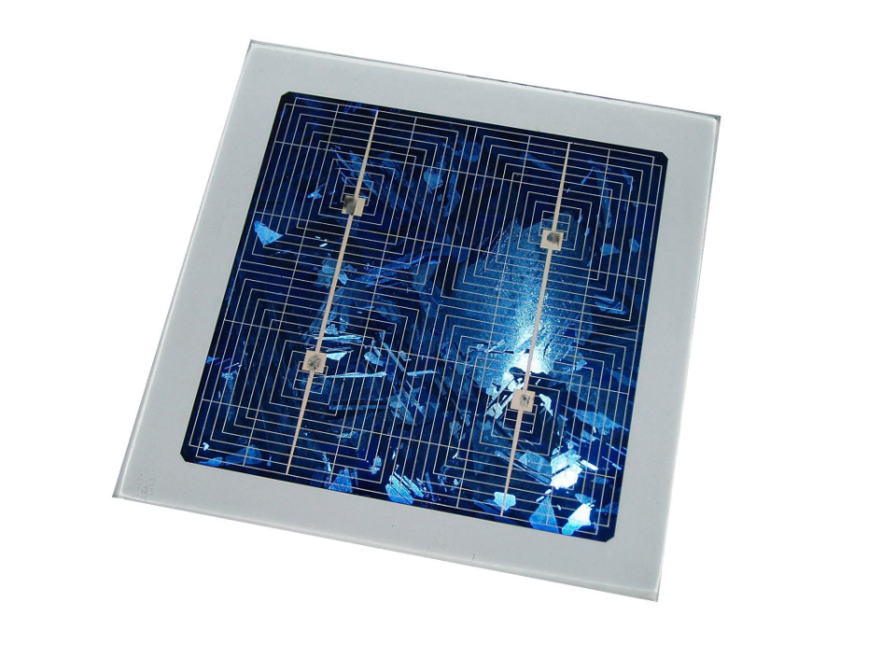Some systems combine photovoltaic with thermal solar, with the advantage that the thermal solar part carries heat away and cools the photovoltaic cells. Keeping temperature down lowers the resistance and improves the cell efficiency.